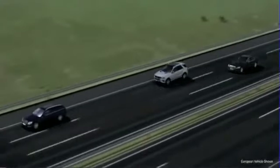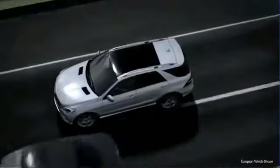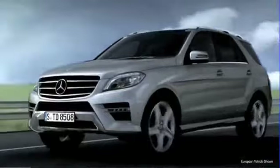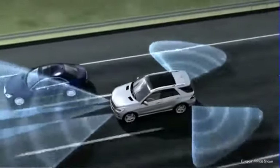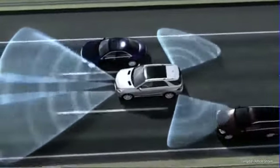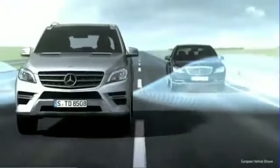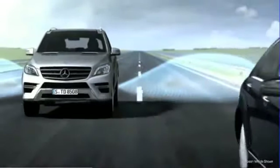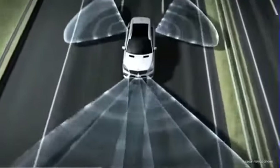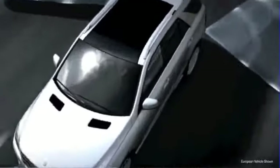Many serious road accidents happen each year simply because drivers change lanes without paying attention to other traffic on the road. With Active Blind Spot Assist, Mercedes-Benz has developed a system that warns the driver if it identifies the risk of a collision from the side while the vehicle is changing lanes. If necessary, the system will also intervene actively to prevent an accident. Using a series of radar sensors, Active Blind Spot Assist constantly monitors the area directly alongside and behind the vehicle.